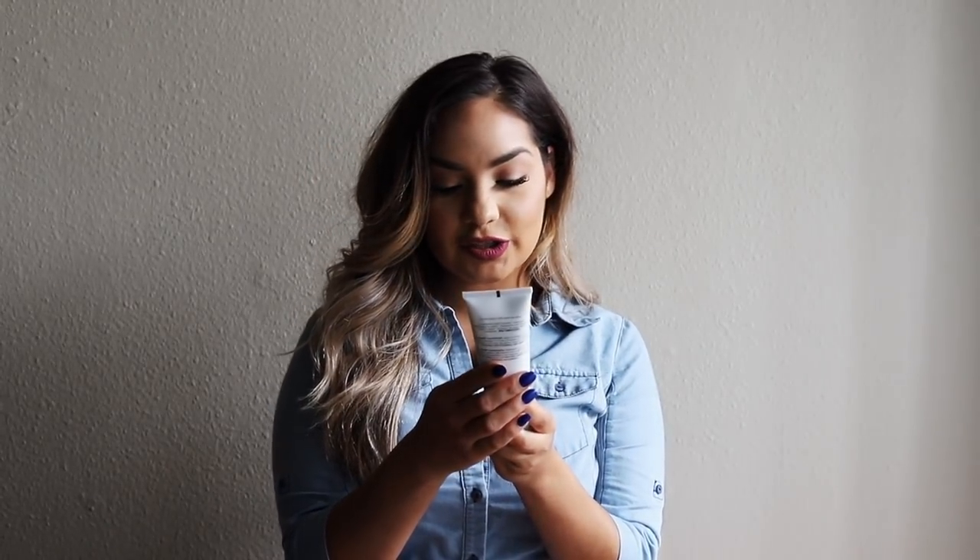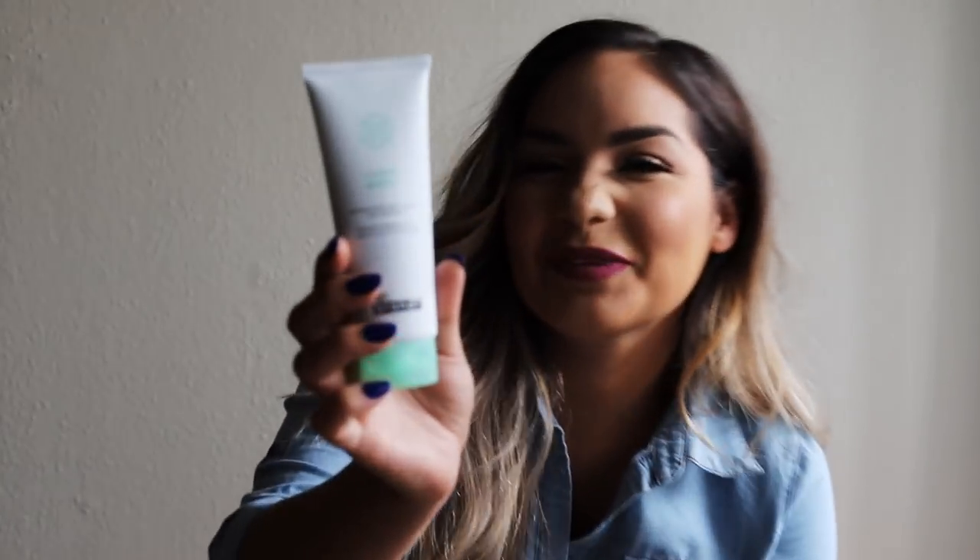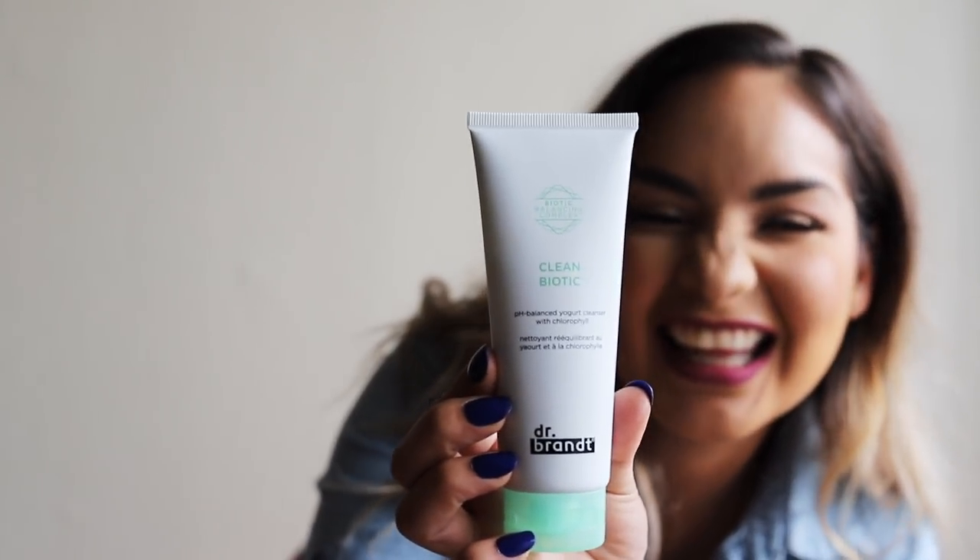What else is in here? We have the Dr. Brandt Clean Biotic — it's a pH balance yogurt cleanser with chlorophyll. Not to be confused with chloroform — she's not trying to kill nobody! You apply it on damp skin and gently massage to get rid of excess oil, makeup, pollution, and everyday grime. Use it in the morning or at night.